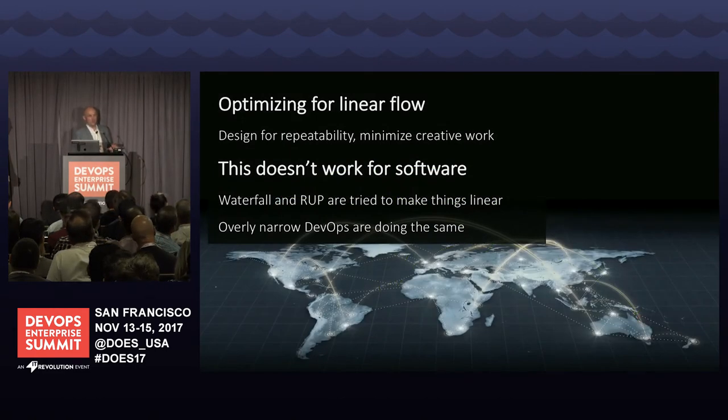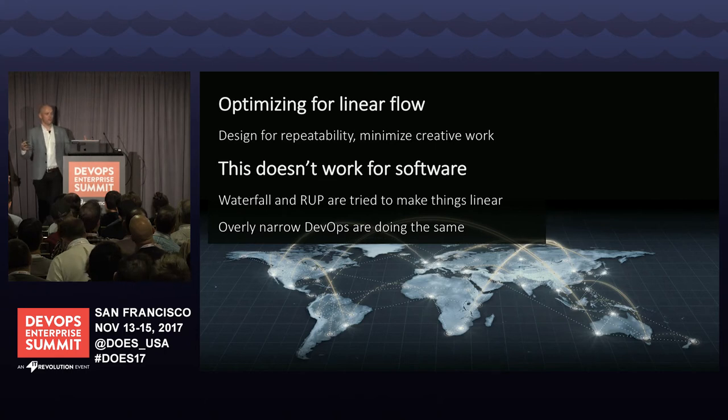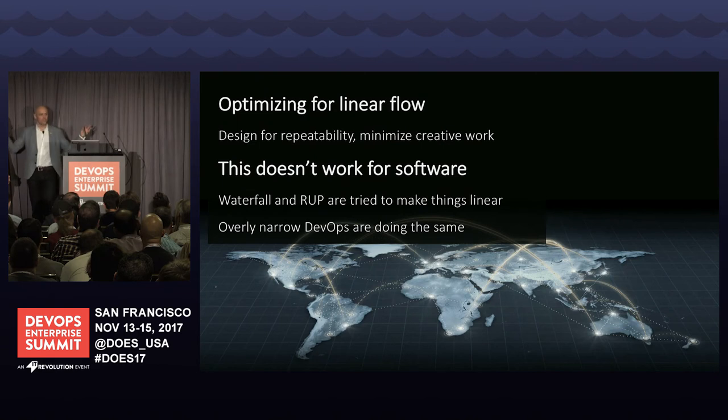Instead of airports and hubs, this network is backed by the tools that underpin your value stream, the processes that connect them, and the teams that work within them. One of the big failings is trying to optimize with a transformation strategy around a linear flow — thinking everything is a continuous delivery pipeline — making wrong assumptions. Waterfall and RUP were just overly aggressive attempts at linearizing a software delivery process that is fundamentally collaborative. That's why the agile and DevOps movements disrupted them so much.